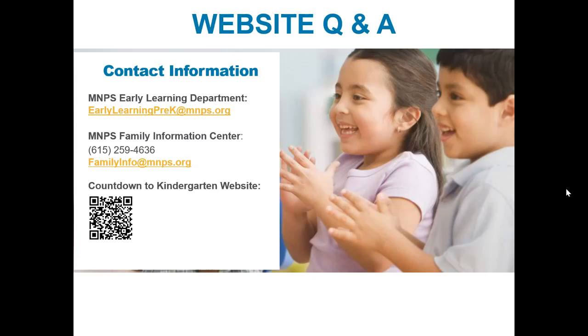I will answer this question that just popped up: Do we get to meet our child's teacher before the first day of school? This varies according to school sites. Some school sites have events prior to the opening of school. Some school sites send out letters or emails to their families to welcome them. So it varies per school, and you would be best to contact the school your child was selected to attend, as they will be happy to share their protocol.